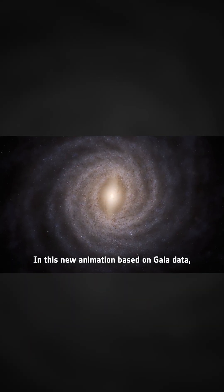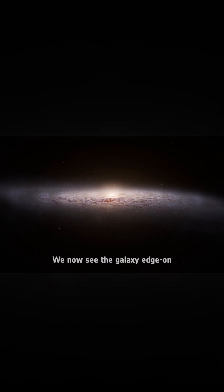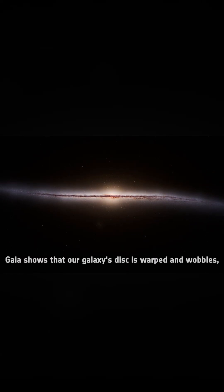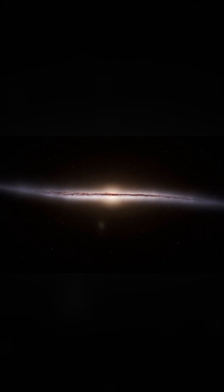In this new animation based on Gaia data, we can identify the Milky Way's central bar and its spiral arms. We now see the galaxy edge on and can identify its bulge. Gaia also shows that our galaxy's disk is warped and wobbles, possibly caused by a collision with another smaller galaxy.